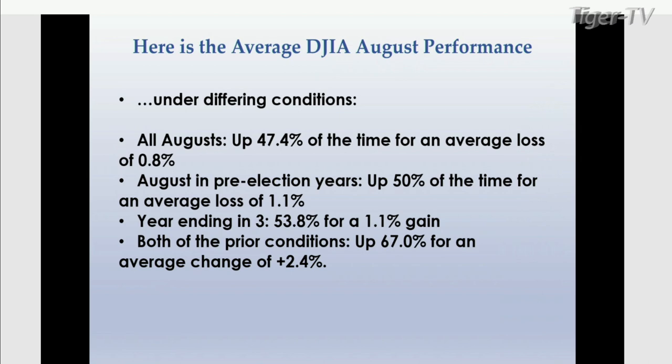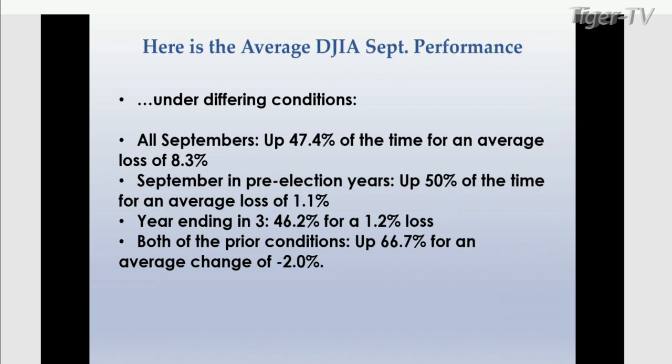Years ending in three — the decennial pattern — up 53.8% of the time for a 1.1% gain. When both prior conditions are present — pre-election year and year ending in three — up 67% of the time for an average change of 2.4%. So August actually looks bullish right now, as we haven't hit the upside targets. Now let's go to September. All Septembers: up 47.4% of the time for an average loss of 8.3%. September in pre-election years: up 50% of the time for an average loss of 1.1%. Year ending in three: up 46.2% for a 1.2% loss. Both conditions present: up 66.7% of the time for an average change of minus 2%.